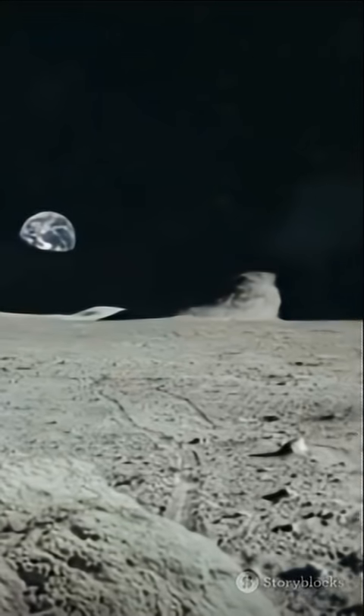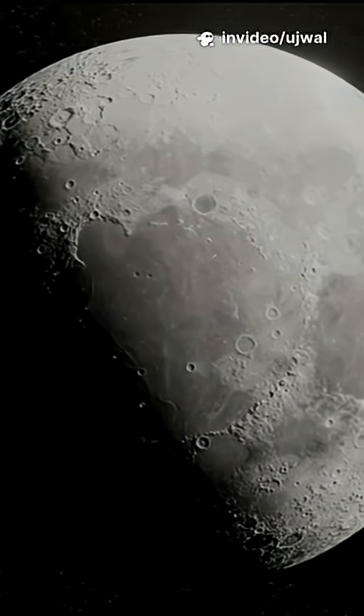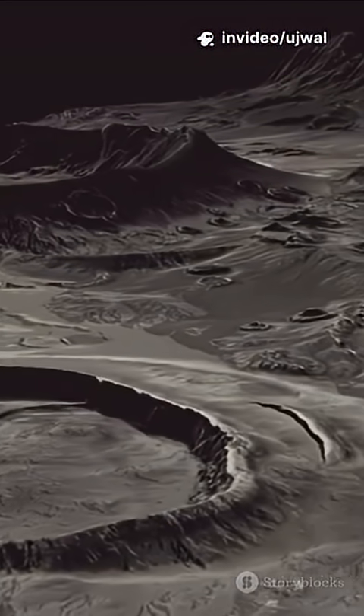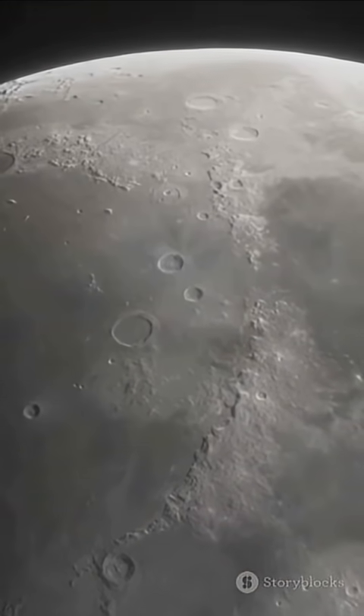The far side of the moon always faces away from us thanks to tidal locking. It gets just as much sunlight as the near side, but until recently it was a total enigma — cratered, rugged, and with almost no dark Maria plains we see from Earth.